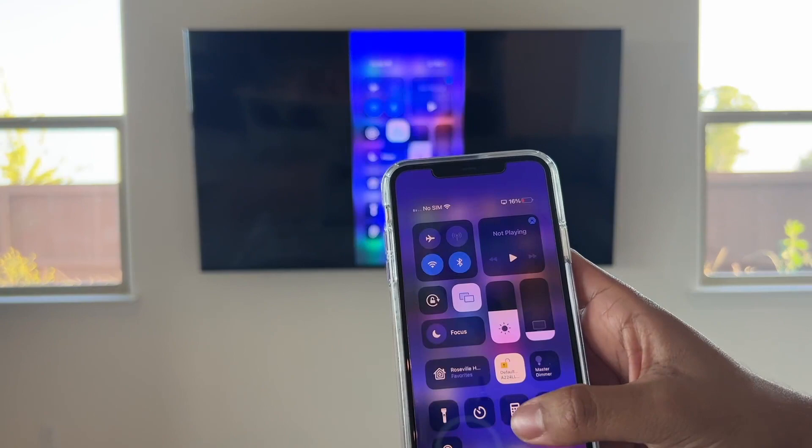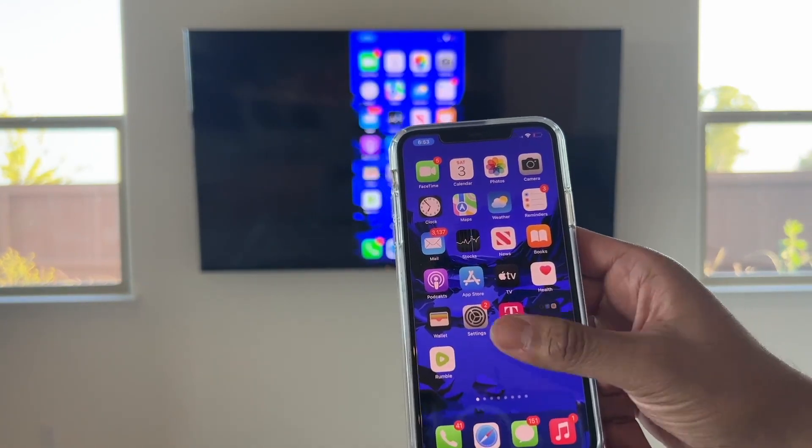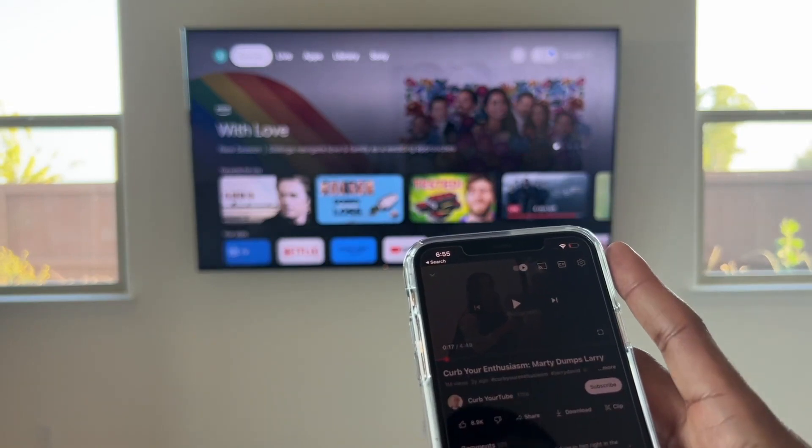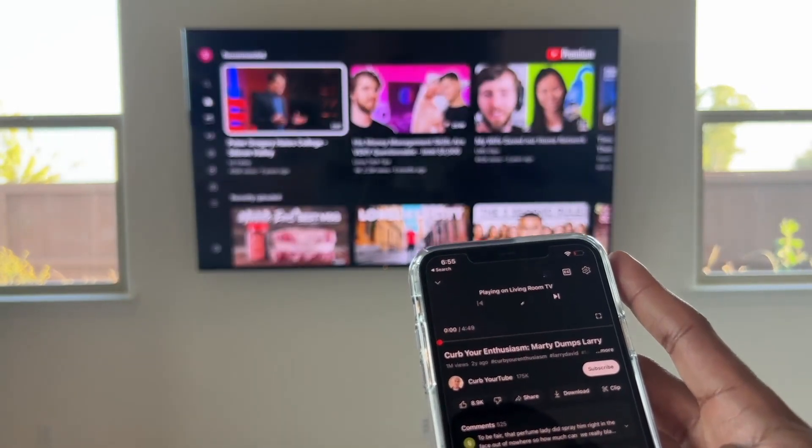If you have your phone with YouTube, you could quickly cast any video and it opens up incredibly quick. AirPlay also works reasonably well on this TV.